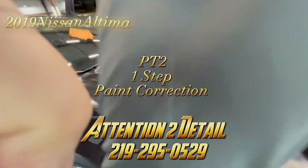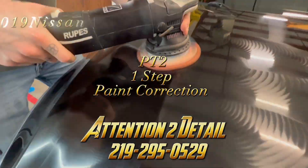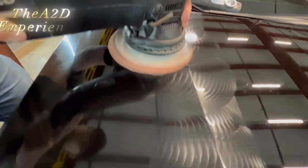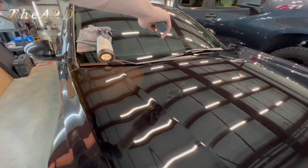Hey everyone out there in A2D land, this is Nigel David, your host with the most. In today's video, the team is performing a one-step paint correction on this 2019 Nissan Altima.